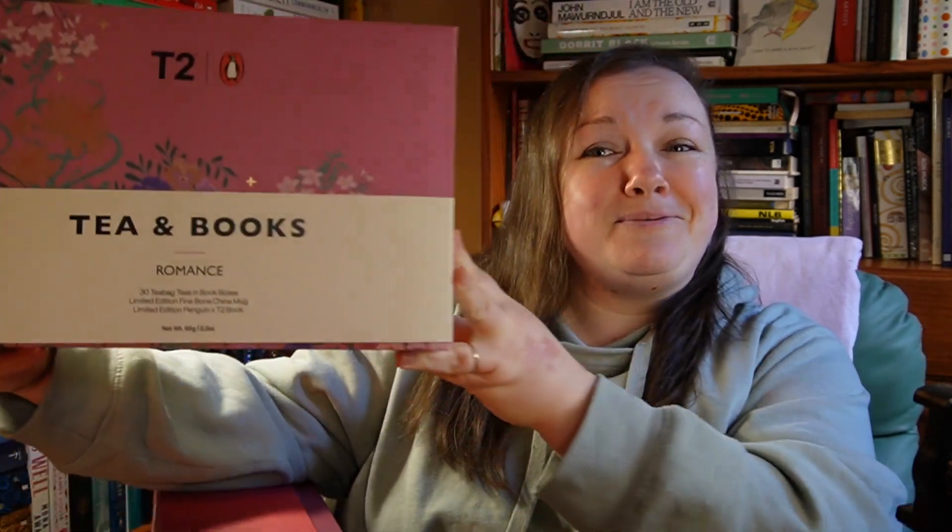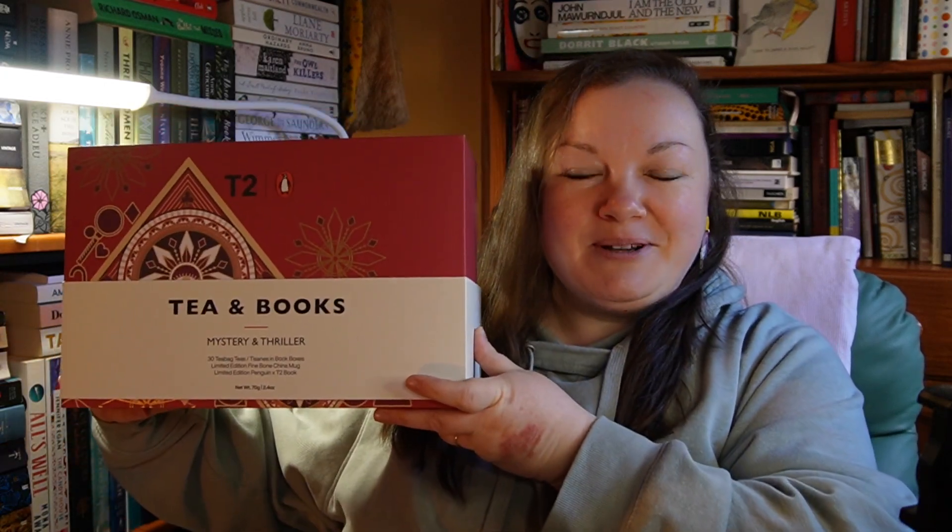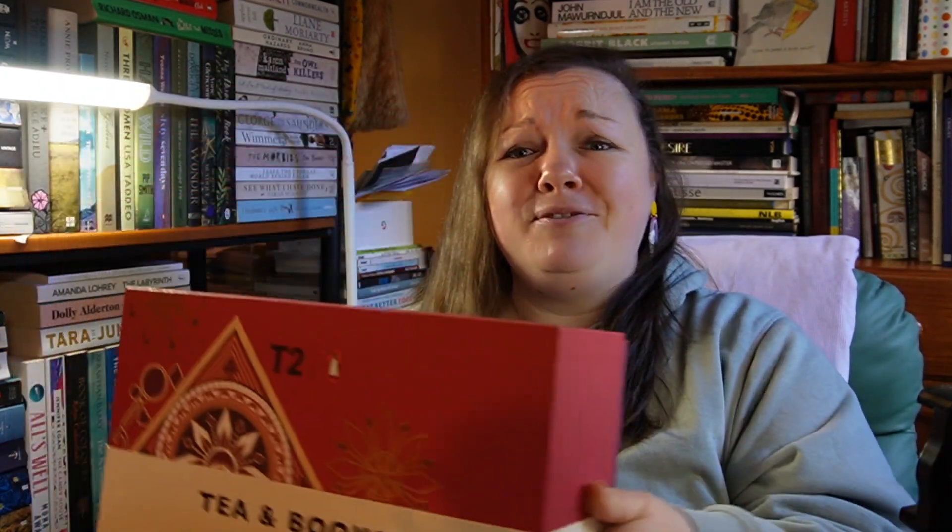I thought we might start with the mystery box and come to the romance box later, because the romance box is the one you might find a bit harder to get here in Australia. I don't know if they're going to reissue these later in the year, but I think they'd be crazy not to, because they're definitely the kind of thing people would jump on — as evidenced here. Hopefully if you're interested, you'll be able to get yourself a box as well.